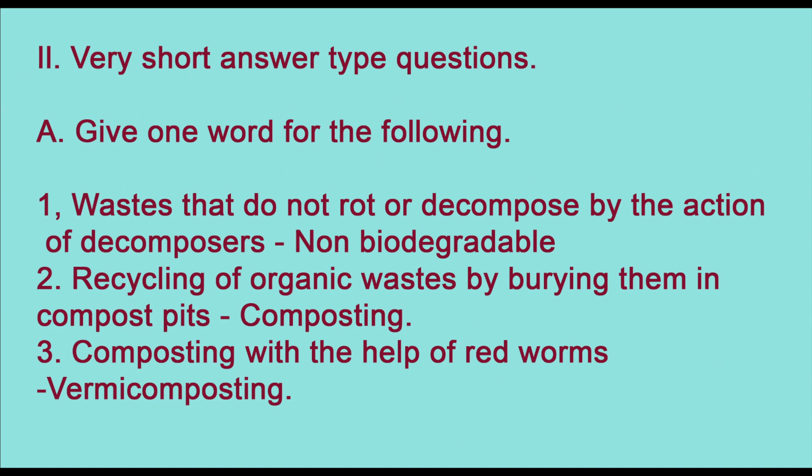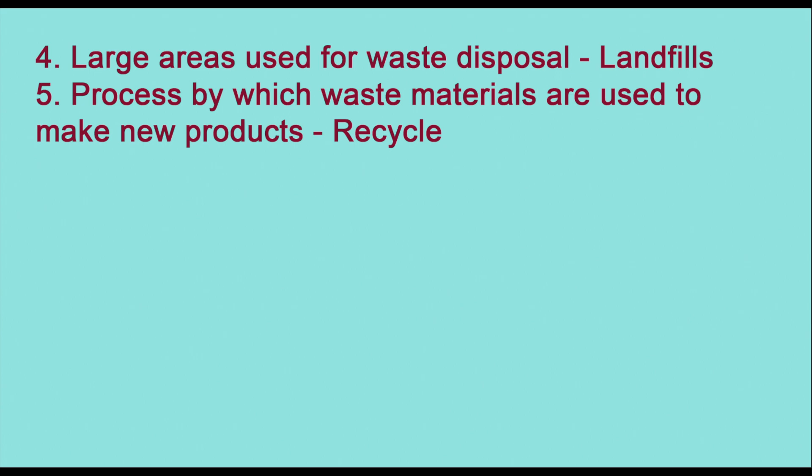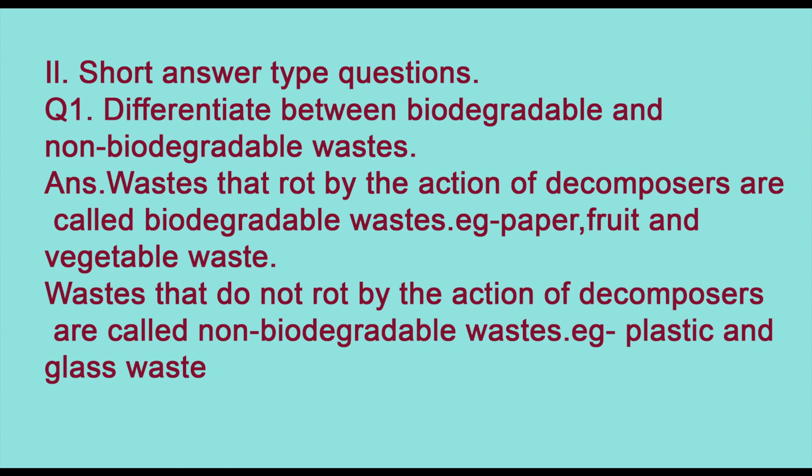Now we will do very short answer type questions. First: waste that does not rot or decompose by the action of decomposers is called non-biodegradable waste. Second: recycling of organic waste by burying them in compost pits is called composting. Third: composting with the help of red worms is called vermicomposting. Fourth: large areas used for waste disposal are called landfills. Fifth: the process by which waste materials are used to make new products is called recycling.